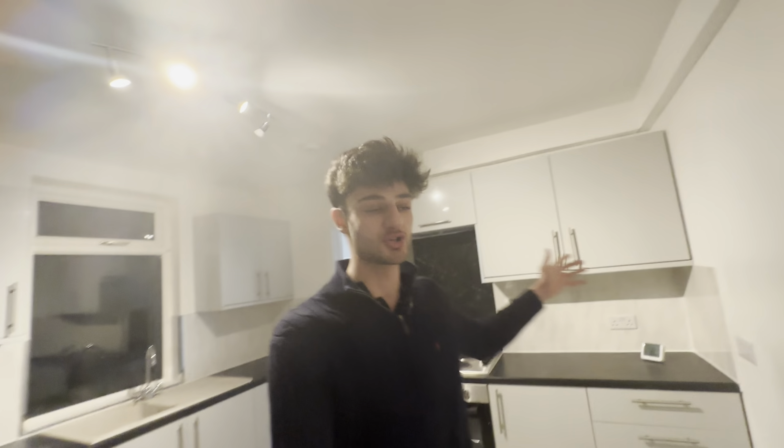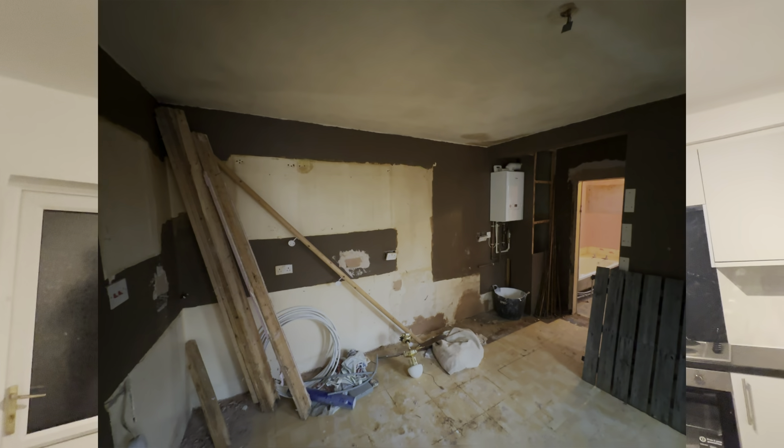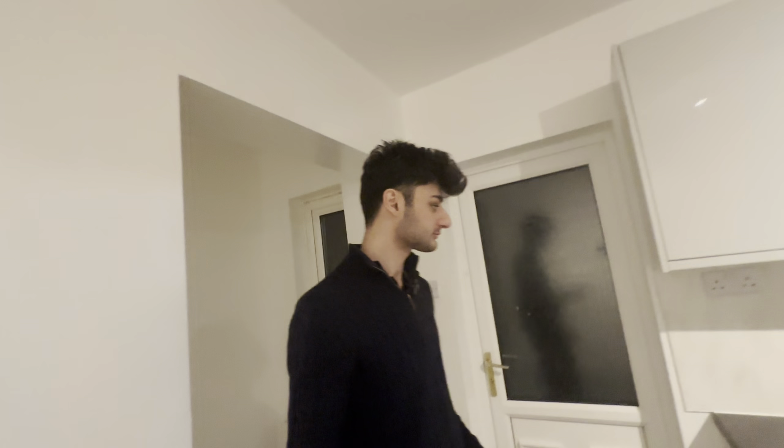The kitchen was completely stripped back to the original walls. On the external walls, we installed external wall insulation throughout, then fitted the kitchen completely. We added extra sockets where needed as part of the new electrics, and there's also a new radiator here as part of the central heating.